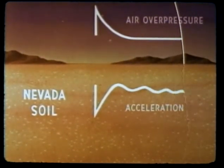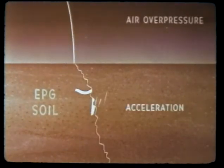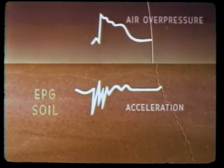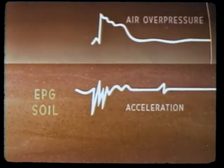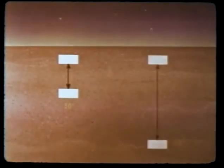Nevada acceleration traces are more readily related to the shape and strength of the air blast wave, which generates a ground shock as it arrives at a location. The EPG records of the Hardtack shots, Cactus in particular, are much more complex. The high seismic velocity characteristics of the coral soil causes early arrival of refracted and direct earth-transmitted energy, which in many instances masks effects due to the local air blast slap. Relative displacement measurements between the ground surface and the 50 and 100-foot depths on both shots showed smaller displacements than expected from Nevada results.